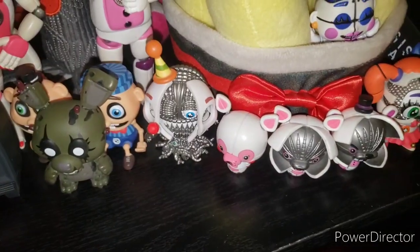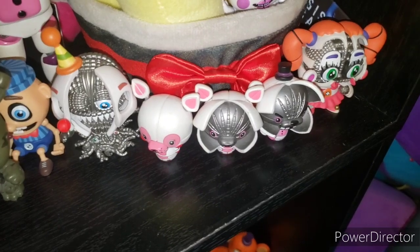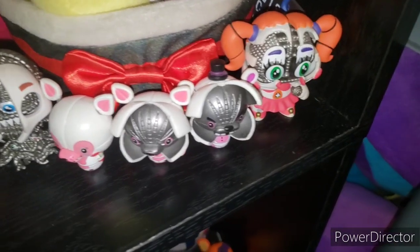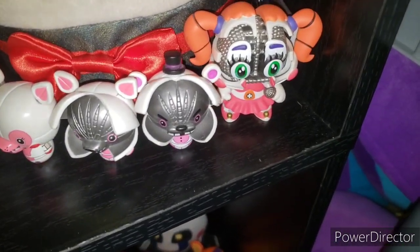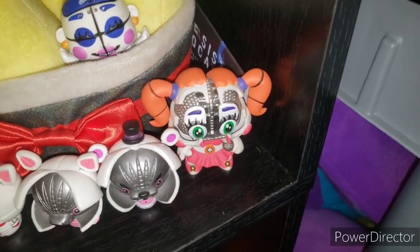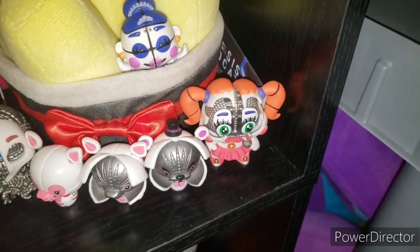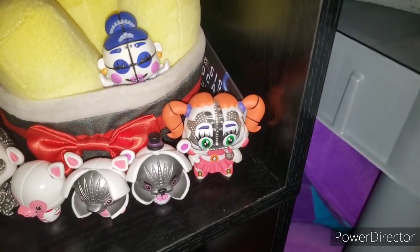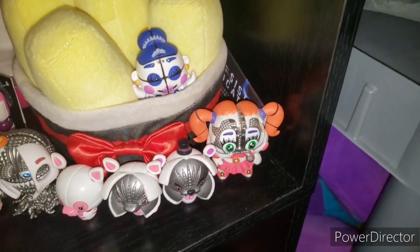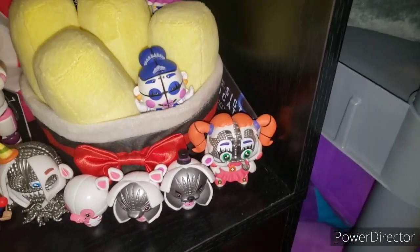Dark Spring Trap, Jump Scare Ennard, Funtime Foxy Original and Jump Scare, Jump Scare Funtime Freddy, and the rarest of the rare: Jump Scare Circus Baby. I saw Frogey's video on this when it originally came out and managed to snag one for $75 — believe it or not. Now this thing's worth in the $430 to $500 range. That's a lot, but I'm grateful to have it — it's a really cool mini.